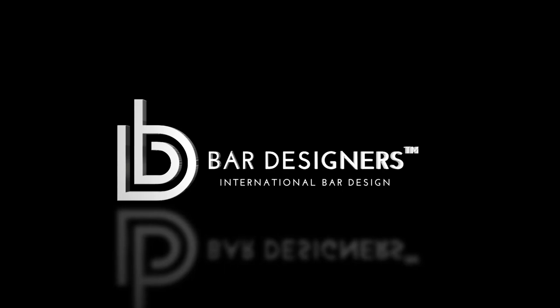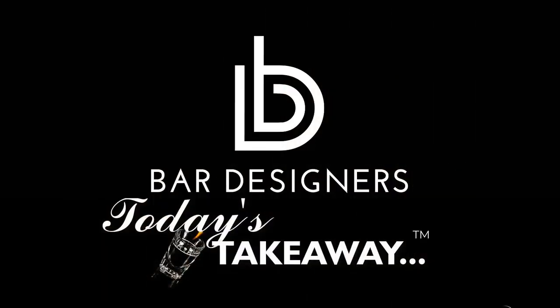Bar Designers International Bar Design. Hey, Rick Usville again from Bar Designers, where I share my ideas and tips on bar design, draft beer system design, and product reviews. Later in this video, I'll give you today's takeaway. If you're new here, please consider subscribing and check out the show notes and links in the YouTube description below. Now let's jump into the show.